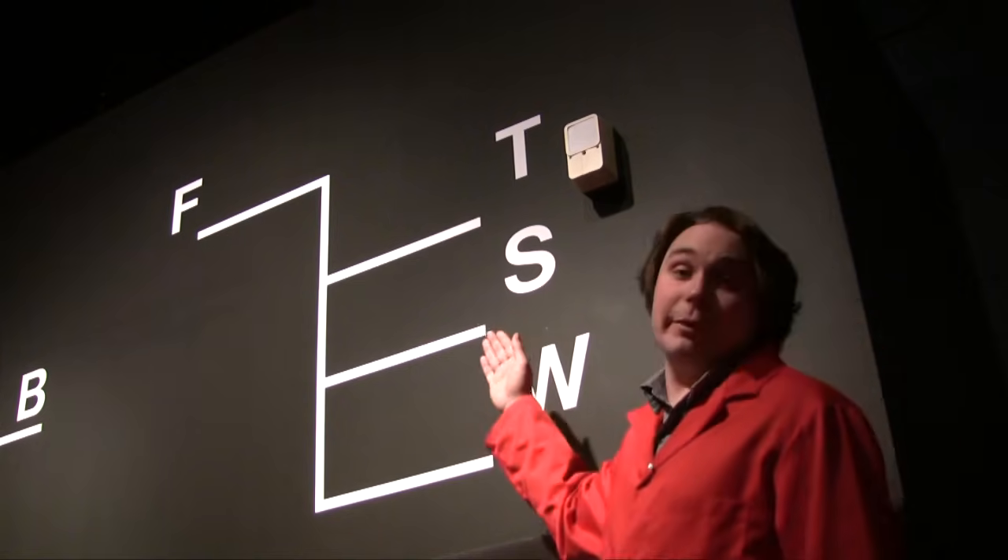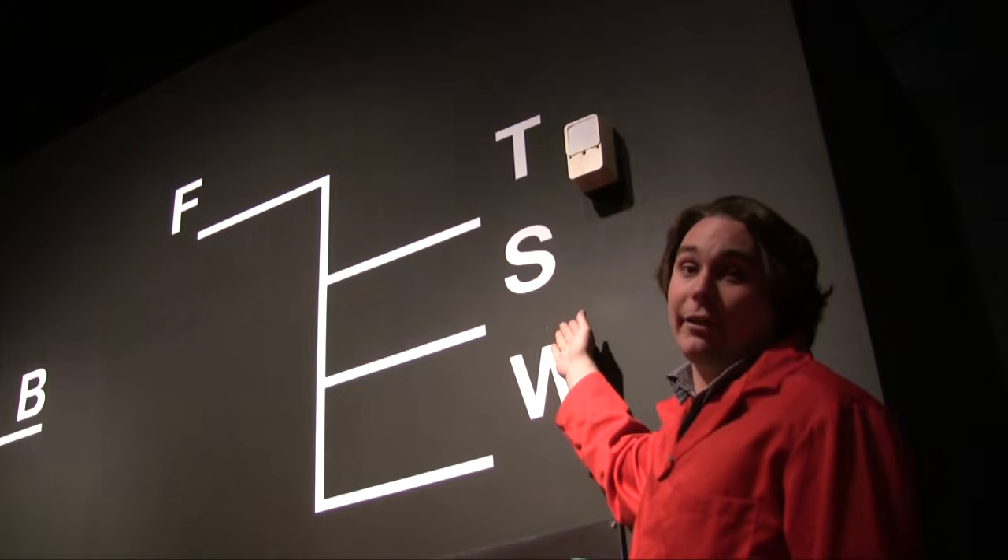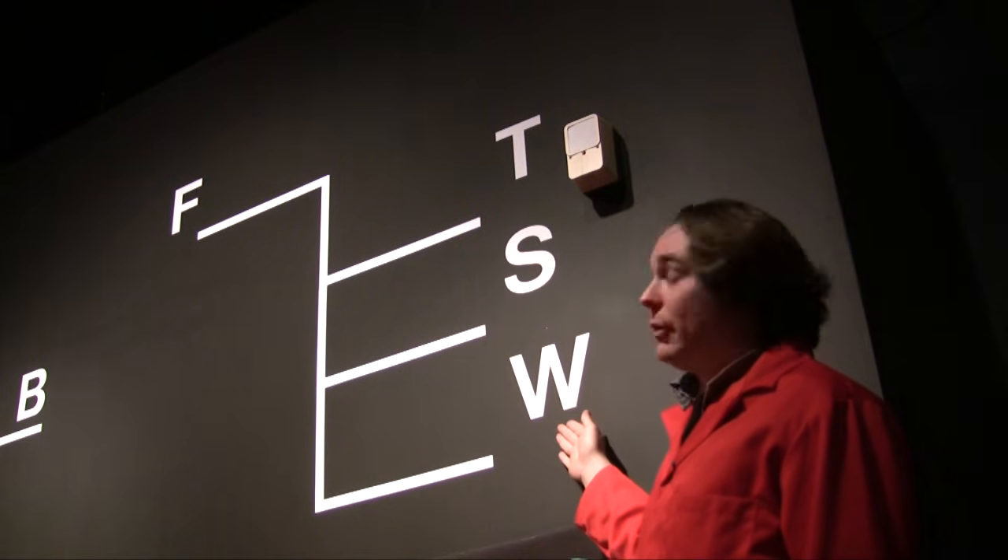The letters stand for the safe limit to which the ship can be loaded: F for fresh water, T for tropical water, S for summer salt water, and W for winter salt water.